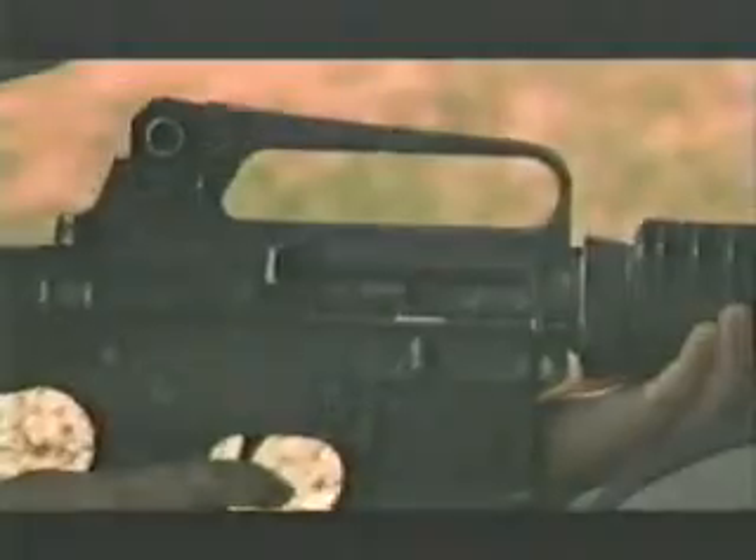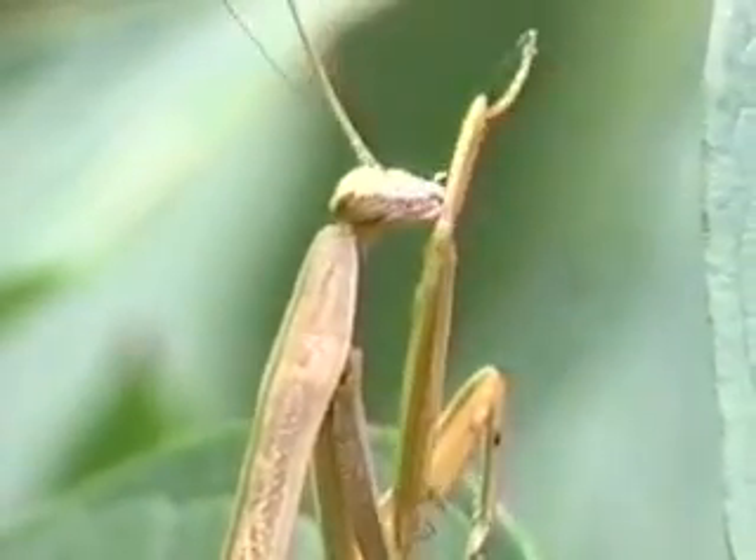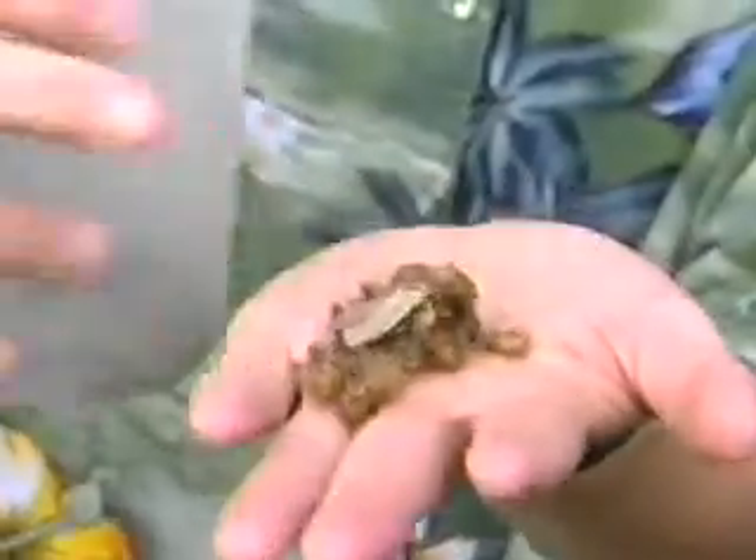Enter the Department of Defense. If troops heading into battle can get advance warning that biological weapons are present, they can take precautions. Insects can provide that information. Karen retrieves insects from traps in many different locations, then it's into the lab for analysis.